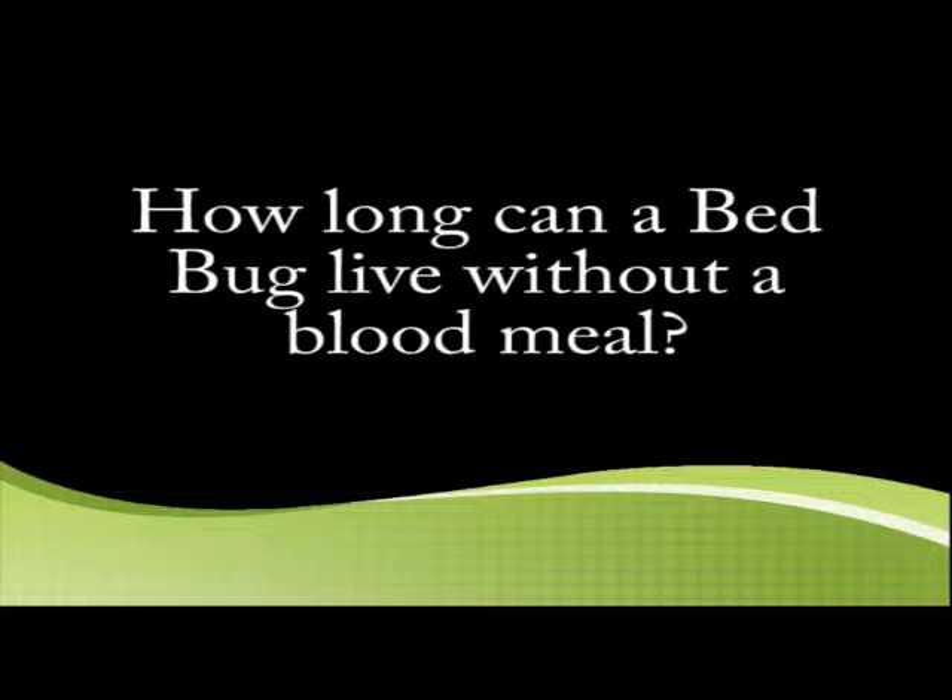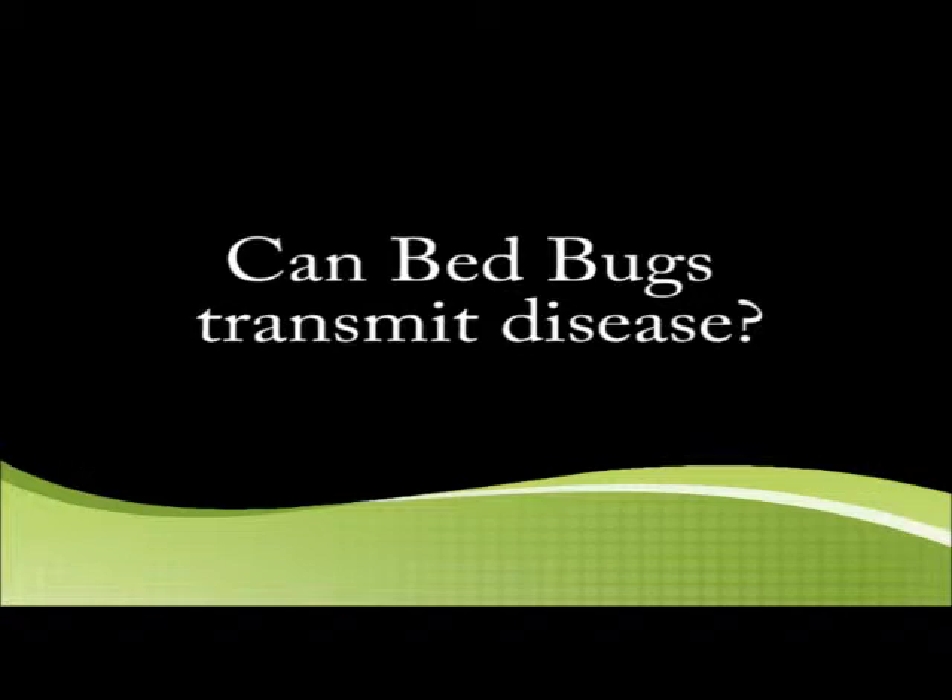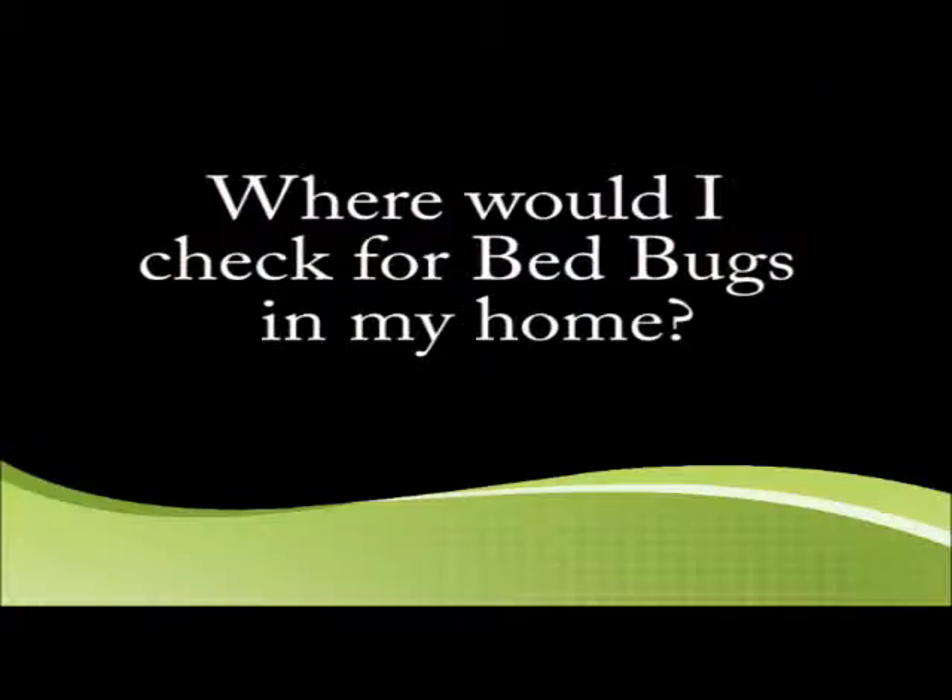How long can a bed bug live without a blood meal? Bed bugs in a lab have been known to live for as long as a year without a blood meal. In the field, they can go about seven months without a blood meal. Can bed bugs transmit disease? Bed bugs to this point have not been shown to transmit any diseases.